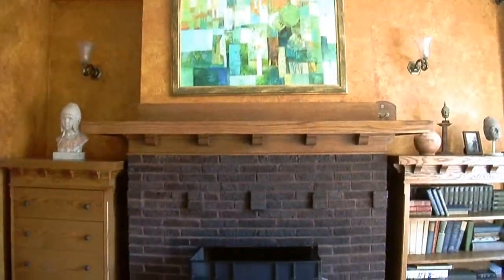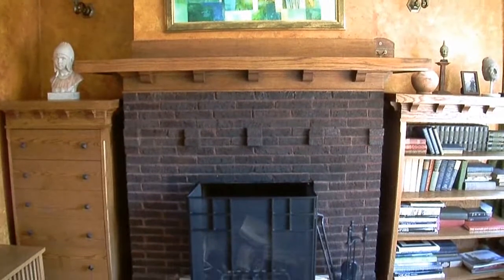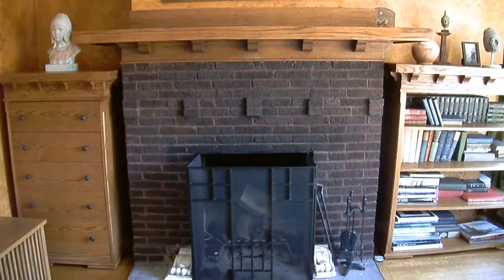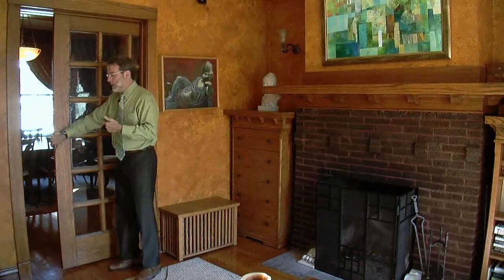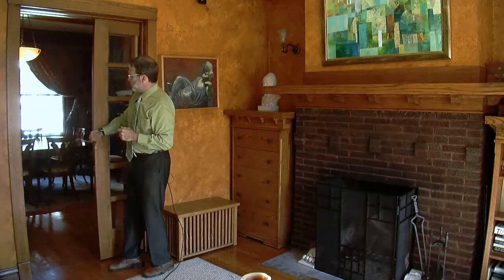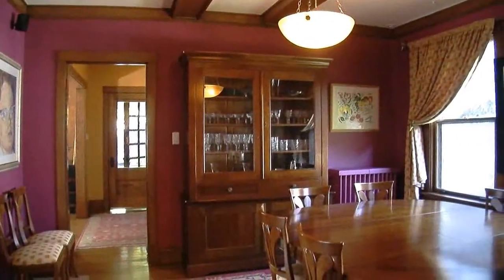All around there's this great original oak trim that really warms up the house, including this beautiful mantel — a classic arts and crafts mantel over a wonderful brick fireplace. This to me is just sort of the quintessential villa amenity. Going on with that oak trim, we've got this beautiful old pocket door and interior windows that open to a nice big dining room.